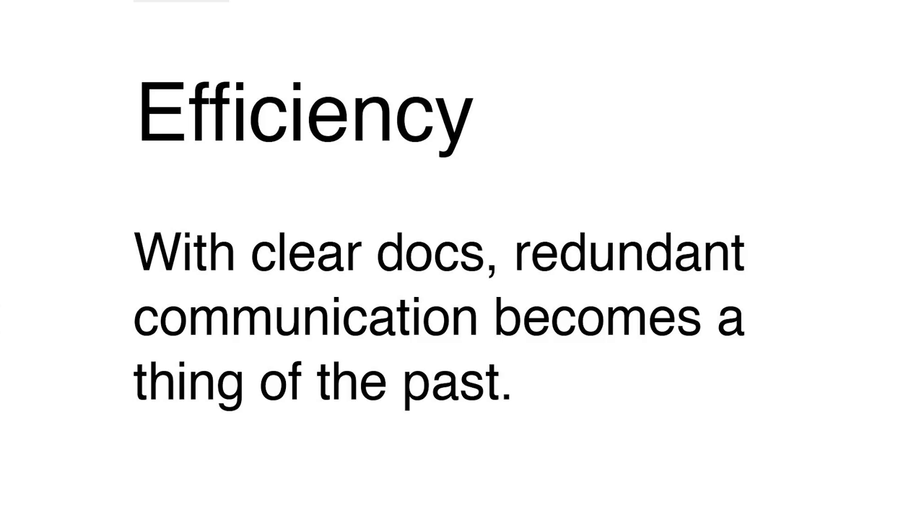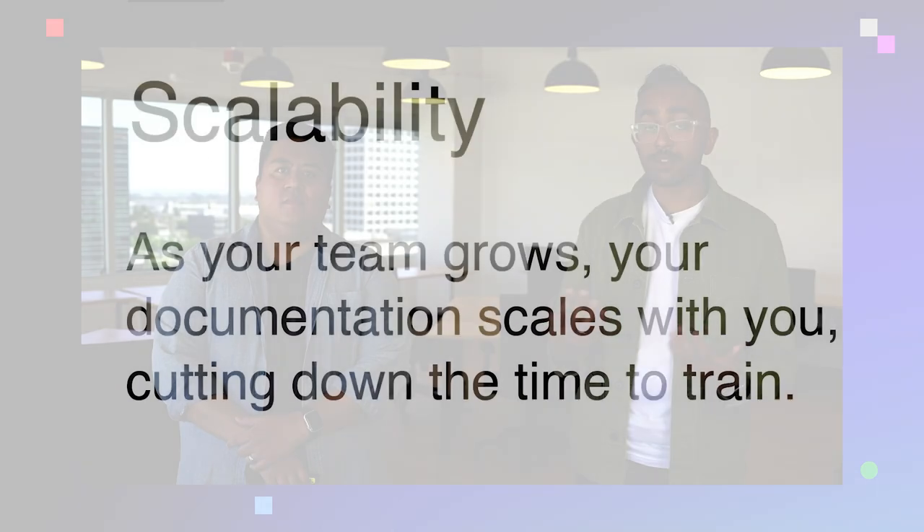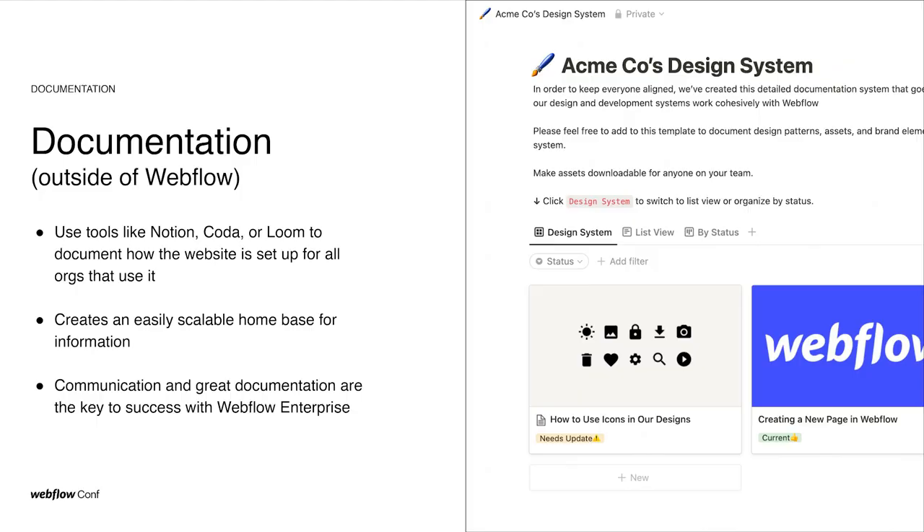On the topic of efficiency, with clear documentation, we get rid of redundant communication altogether. We have all that information in one place, and I don't have to have unnecessary or repeated conversations over and over. And then on the topic of scalability — this is actually one of the most important reasons to have proper documentation. In enterprise companies specifically, you're often raising funding, going public, growing teams rapidly, with a lot of people touching the website. I don't want to have to train all these people one-on-one — that's a bottleneck. But with great documentation, there's a one-to-many relationship. I can create one clean, detailed piece of documentation, distribute it to everyone that needs it, and it scales infinitely.